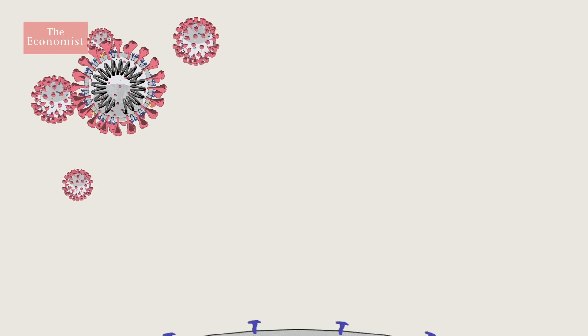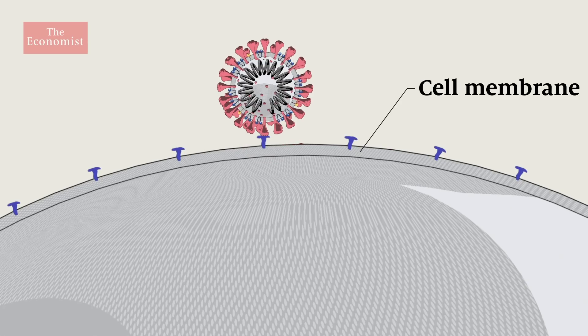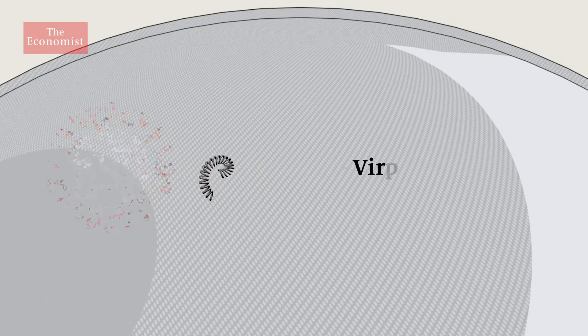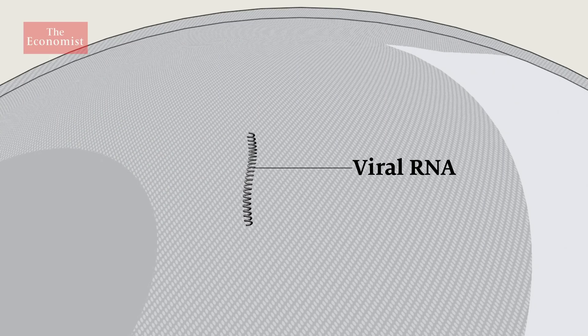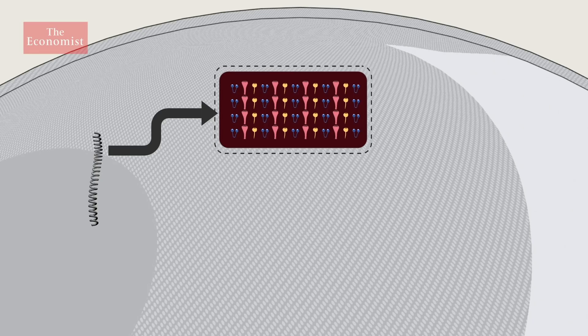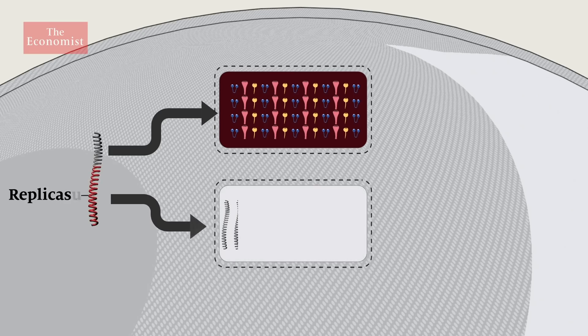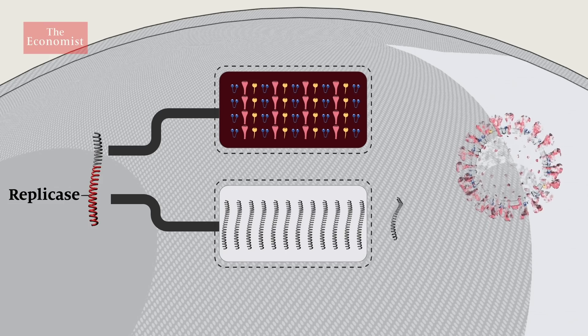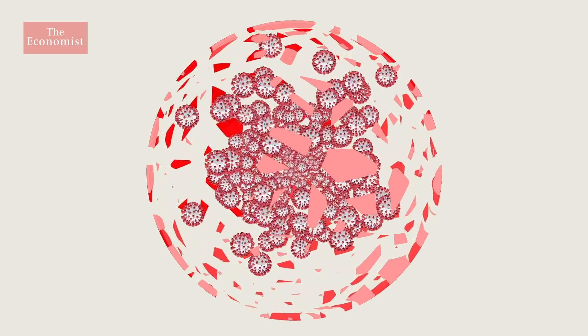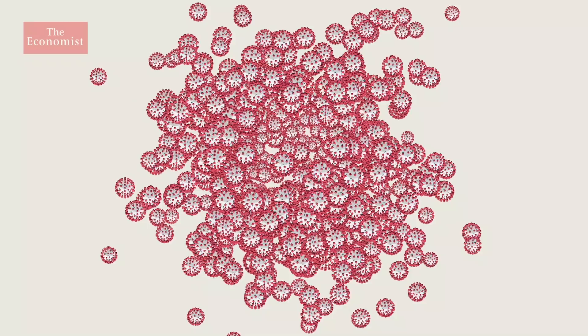When the virus gets inside the body, the spike proteins link up with the proteins found on the surface of cells in the lungs' airways. This lets the virus break into the patient's cells. Inside, it releases the RNA that carries the virus's genes. Those genes hijack the cell's protein-making machinery to produce the building blocks for more virus particles. One specific gene, called Replicase, provides the instructions to build a molecular machine that copies the virus's RNA, making enough for up to 1,000 new virus particles. The new particles are then released from the cell to attack other cells, spreading the virus.